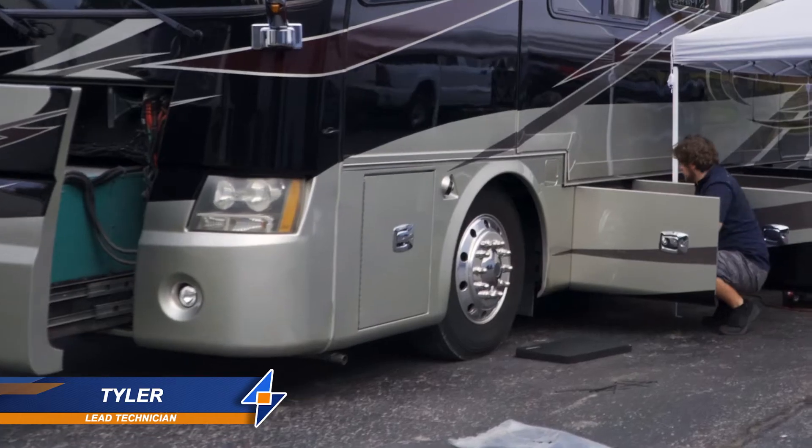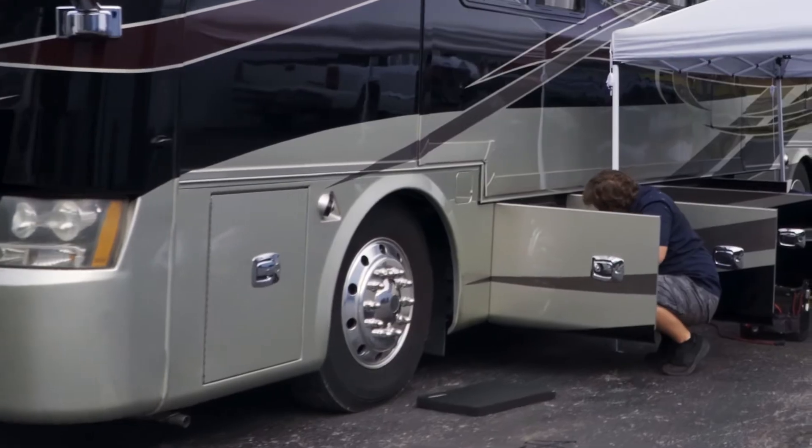I'm a lab technician here at the Inverter Service Center. Mostly just do repair work and occasionally people bring their buses and systems in, and I'd go out and take a look at it. If it has anything to do with the inverter, then we get them repaired and back on the road.